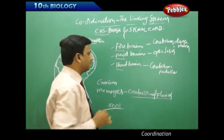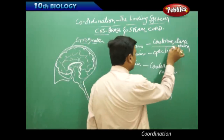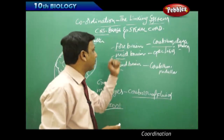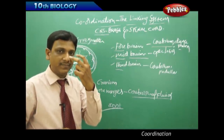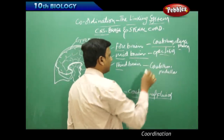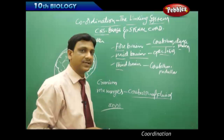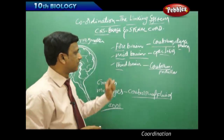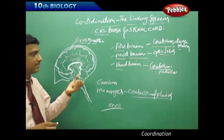The brain has different zones playing important roles. It is divided into three major zones: forebrain, midbrain, and hindbrain. The forebrain consists of the cerebrum and diencephalon. The midbrain includes the optic lobes, which are associated with vision. The hindbrain consists of the cerebellum and medulla oblongata.